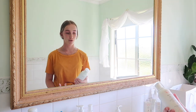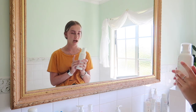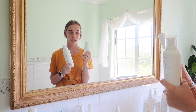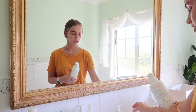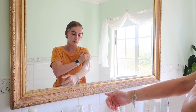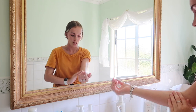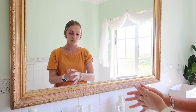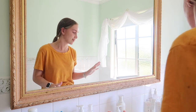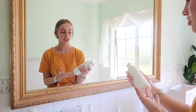Next is the Xeracalm AD lipid replenishing balm — the body moisturizer. I won't demo my whole body, but I'll show you the pump: it comes out and a little goes a long way. One pump did both my arms well. They also changed the bottle from a tub to a pump, which is cool. I've been using Avène since I was about 11 or 12 — my parents were both pharmacists so I've tried basically everything.